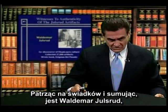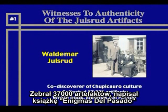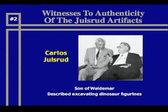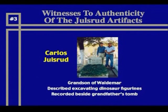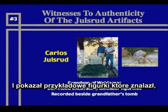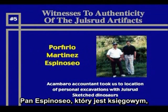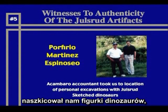Looking at the witnesses and summarizing: there's Waldemar Uelsrud, co-discoverer of the Chupicuaro culture, who collected over 37,000 artifacts and wrote the book Del Pasado, or Mysteries of the Past. Carlos Uelsrud, his son, also described excavating dinosaurs with his father. Then the grandson, Carlos Uelsrud, described excavating dinosaurs with his grandfather, recorded that testimony beside his grandfather's tomb, and showed us examples he'd excavated. There is Dr. Henion, a physician from Guadalajara, who described his excavations with Uelsrud as a youth and sketched some of the dinosaurs he found. There is Mr. Espinoso, an accountant, who personally took us to the site where he had excavated and also sketched dinosaurs that he had found.